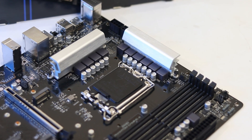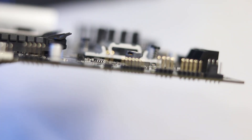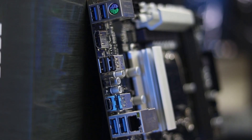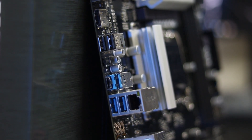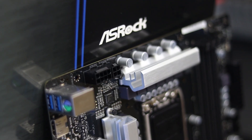The Z690 Steel Legend features a 50A 9-phase design with RGB zones. RAM support is 5333MHz DDR4. PCIe 5.0 for the main slot, and M.2 PCIe Gen 4x4. There is no M.2 shield but it's functional. The audio chip is ALC 897. This is a full-size ATX motherboard with the Z690 chipset, which is one of the cheapest at this point.